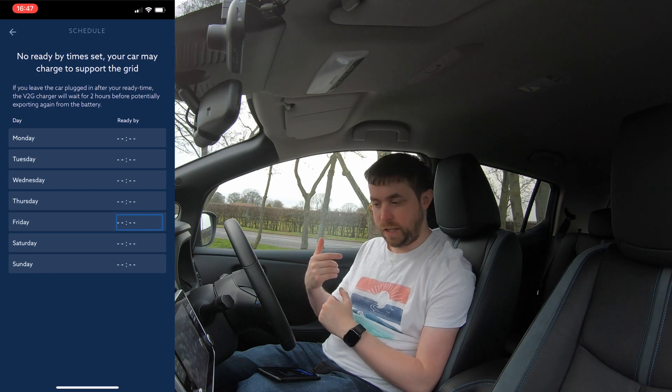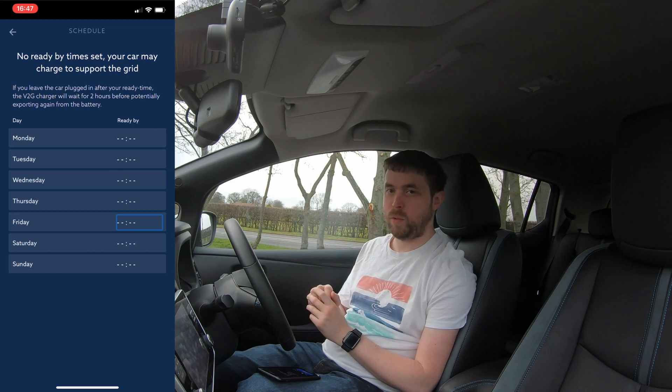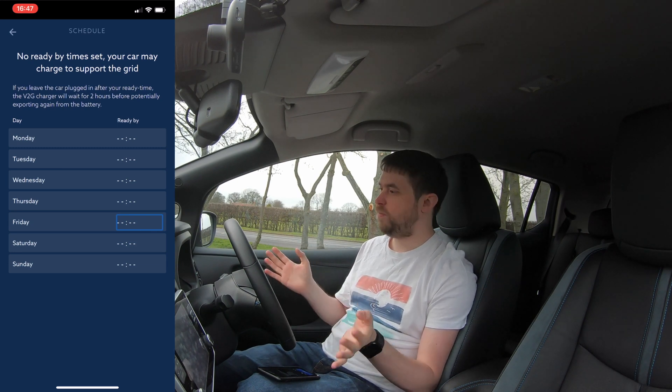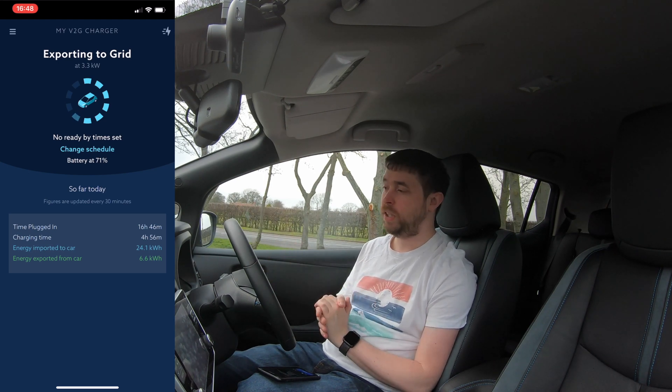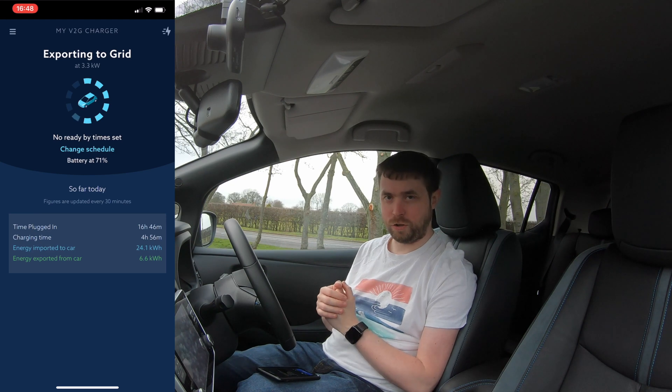What this means is OVO — and by extension the grid — can take power from my battery at any time it's convenient for the grid. I still find that most mornings my battery is at 100% anyway, typically by around 10am. Most of the discharging tends to happen at peak times, between 4pm and 10pm in the evening. Occasionally I've seen it export as early as noon, or as late as 3 or 4am — but generally it's only a little bit, perhaps responding to sudden surges on the grid.